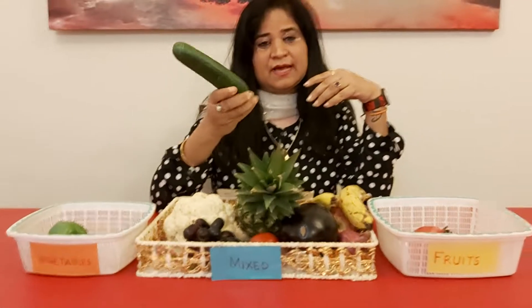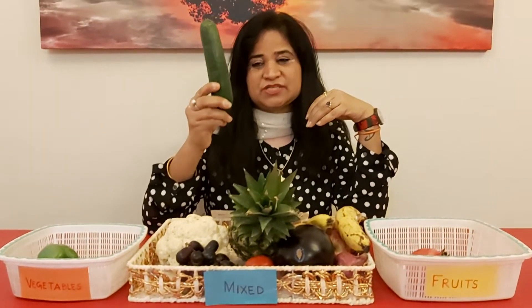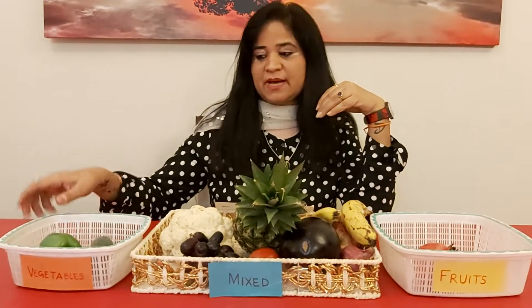What's this? Can you see this? It's a cucumber. Is it a fruit or is it a vegetable? It's a vegetable. So we will put it in the vegetable basket.